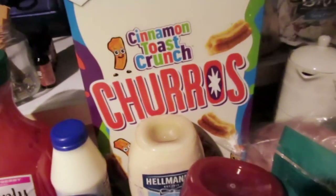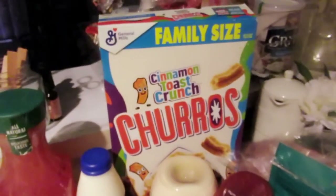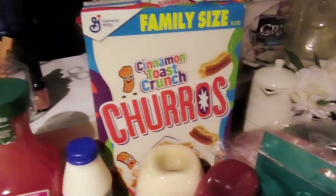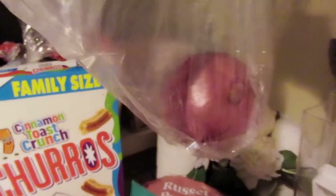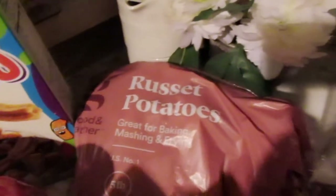Then the family size Cinnamon Toast Crunch Churros — when I first had these, they were so freaking good. I'd honestly choose them over regular Cinnamon Toast Crunch, that's how good they are. They're a little high in calories but on those PMS days when you need something, these are what I go to instead of chocolate. I eat them dry or sometimes with almond milk. I also grabbed one red onion — I know there was a recall, but I've been fine — and some russet potatoes. That wraps up the Target haul!